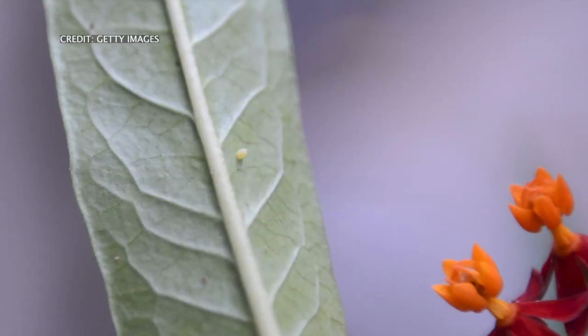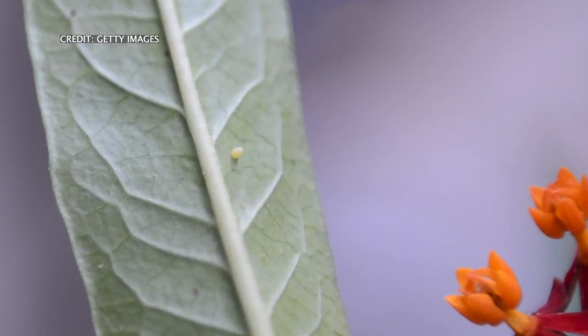I'll identify a patch of milkweed that I think is in a high-risk area — a place that I know gets regularly mowed or sprayed with chemicals, or is in a client's yard where they don't want it. I will remove the plant, including the taproot, and check the undersides for the eggs. Sometimes you do find caterpillars in the wild — I recommend leaving those. I will identify any eggs and bring them home with me.